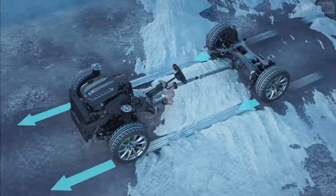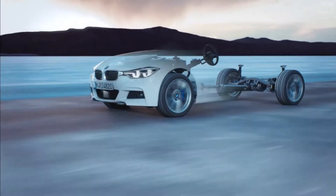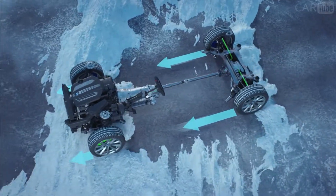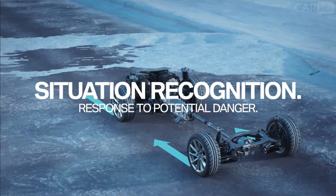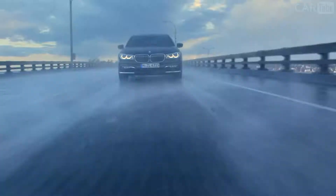The all-wheel drive system BMW xDrive is active all the time, but it only steps in when it detects potential danger. That way it supports you, for example, on gravel, sand, wet, or icy roads.